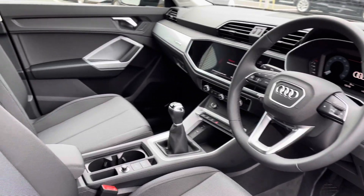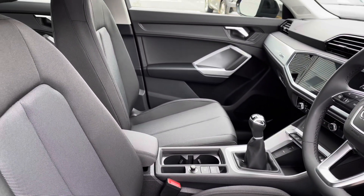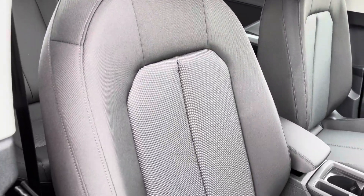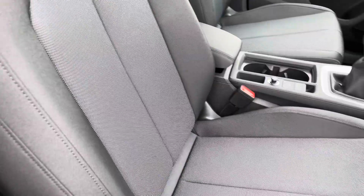We also have the matte brushed aluminium inlays to the dashboard, and the front seats are also finished in cloth upholstery in the two-tone black and moonsilver.